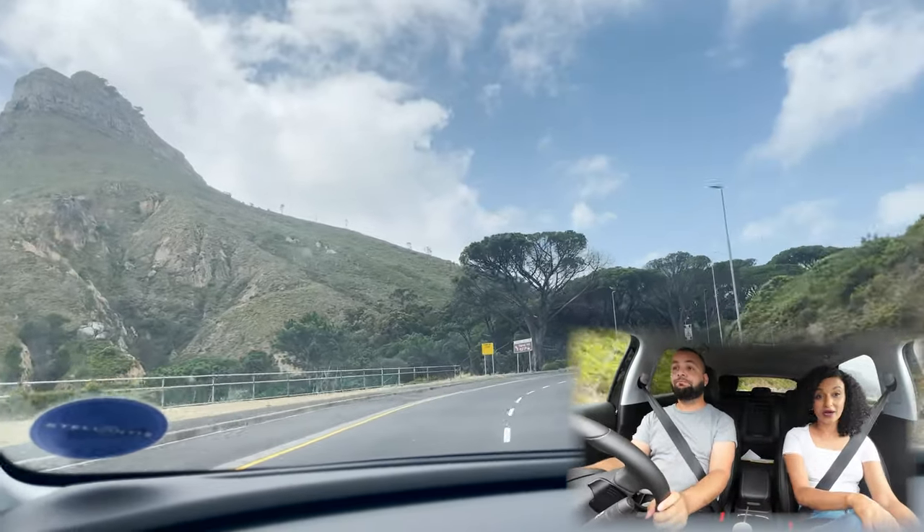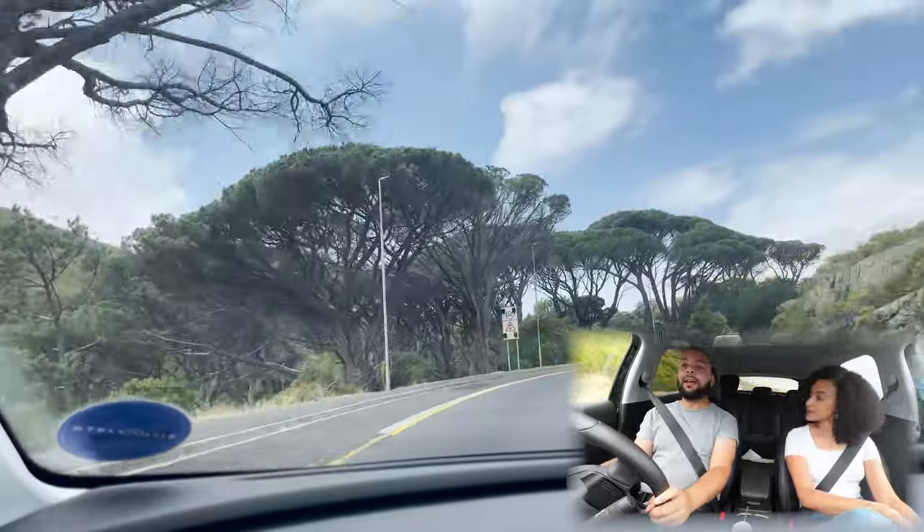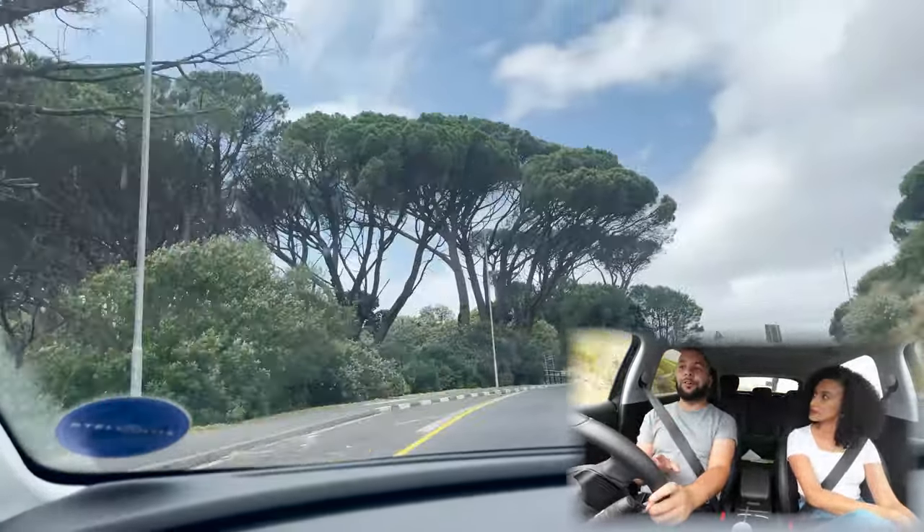That's good to know — maybe I should get a Qashqai to drive myself. But yes, this Grandland is a very good car and I definitely recommend it.